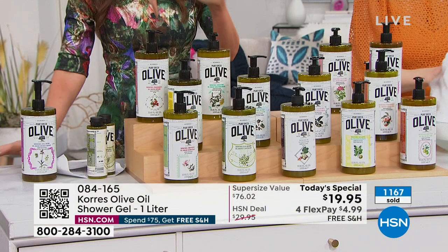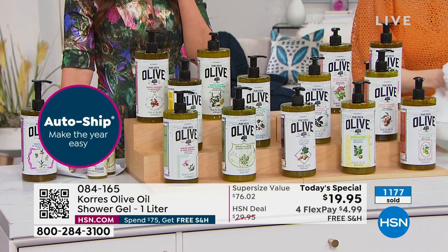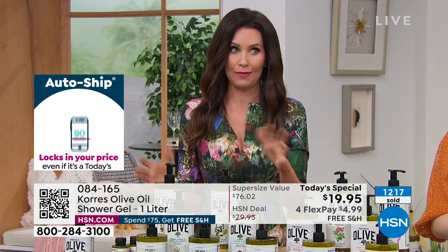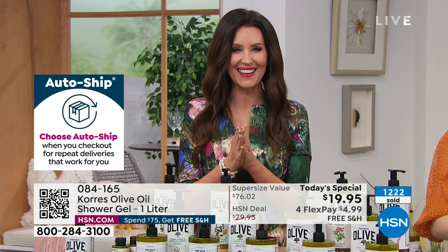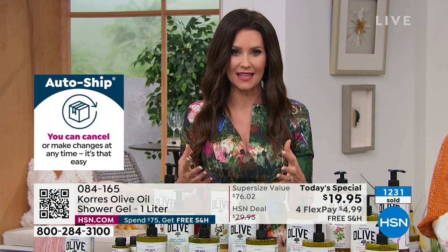The deal is insane right now — 1,177 sold, $4.99 to get it home. We're going to talk about the scents because they will start to disappear as you're watching. It's the middle of the night or maybe prime time depending on where you are — nine o'clock out there in California. We want to share the scents with you.